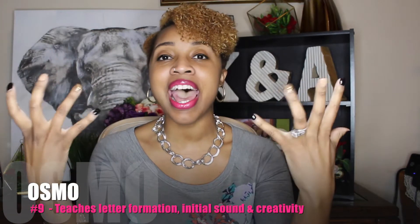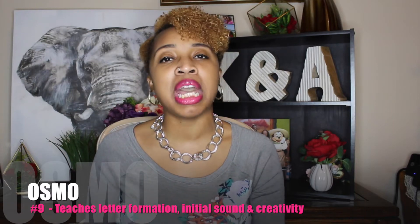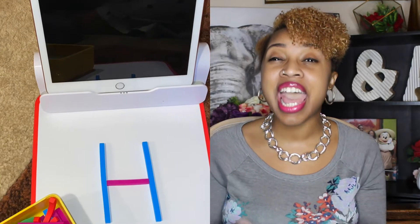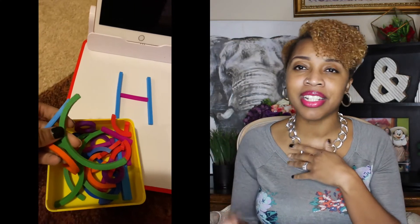Our next app is the Osmo app. To use the Osmo app you do need an Osmo starter kit, because you can't really play without the pieces. With the Osmo app your child interacts with the app by using physical pieces to form different letters, and it takes a picture of the letter your child formed so they can see it on the screen. This app also supports a dress-up party, drawing, and working on shapes using the pieces. I'll include the link to the starter kit down below in the description.